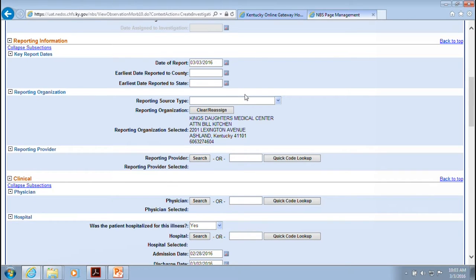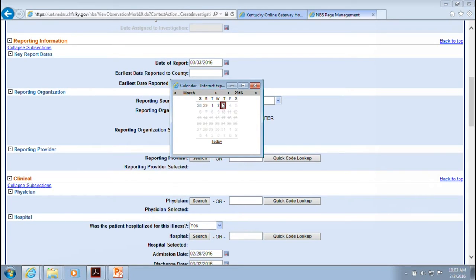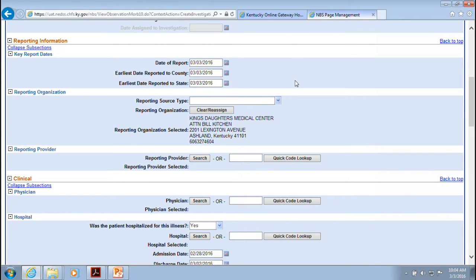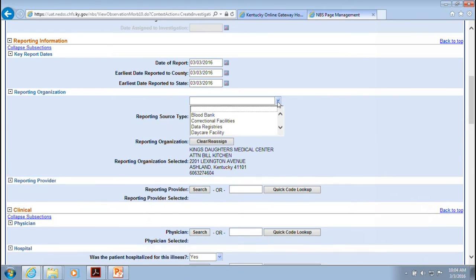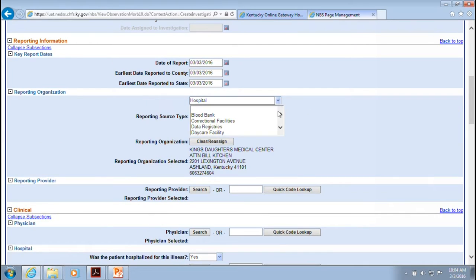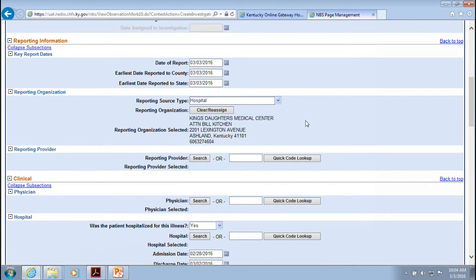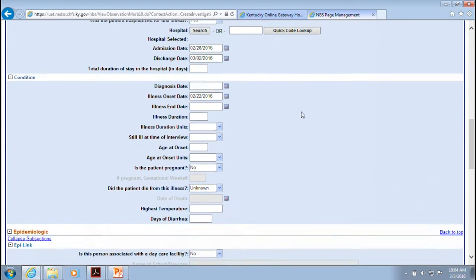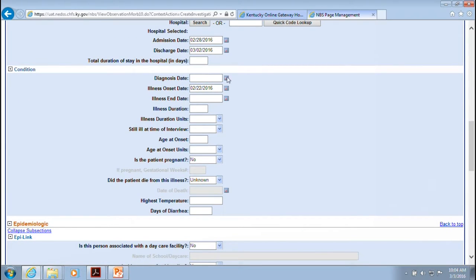Under Case Info, you'll do the majority of your work. Enter your investigation start date — the day you move the case to investigation and begin working on it. You can select the investigator, which is helpful in larger health departments with multiple NEDS users. The 'earliest date reported to county' field can note any lag in reporting time from the hospital. Reporting source type is important — you can specify hospital, daycare facility, correctional facility, military, and many other options.